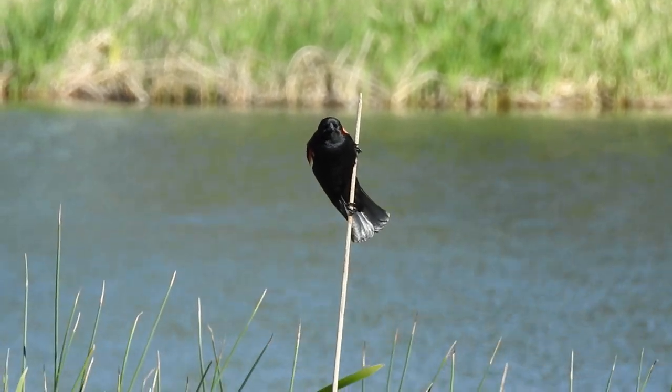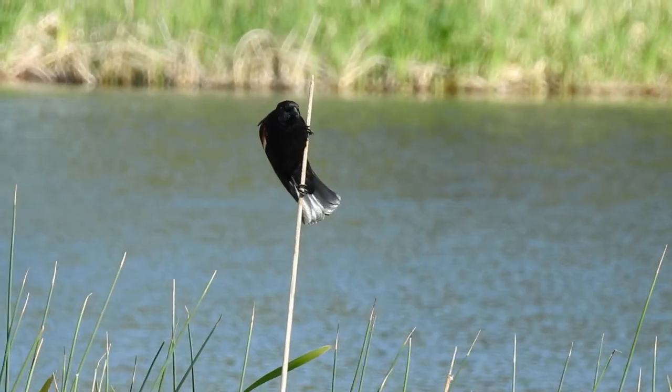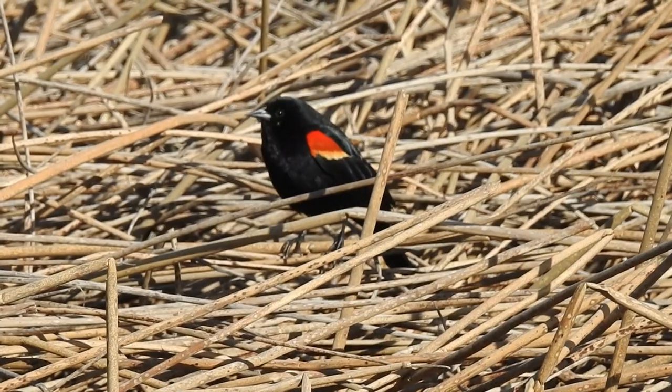Overall, seeing a red-winged blackbird is a positive symbol, so if you see one, make sure you cash in on its good luck.